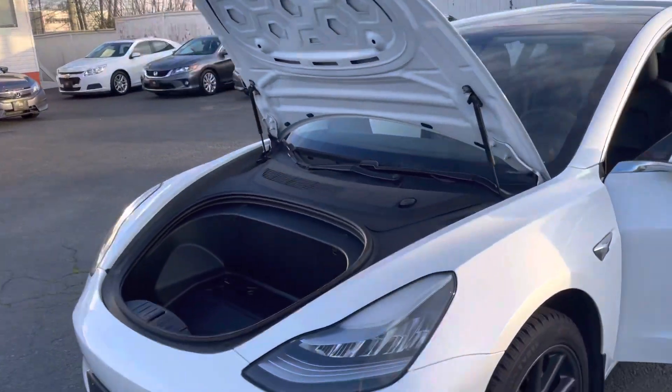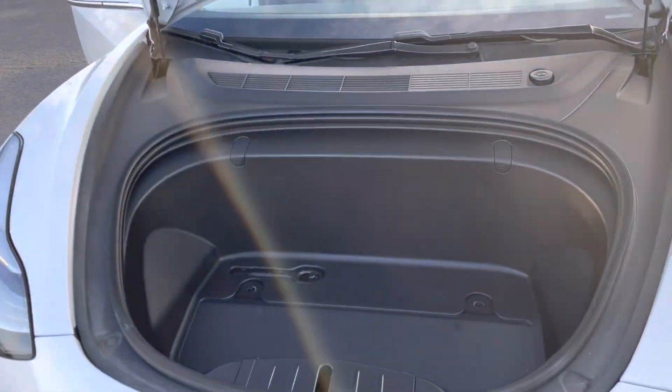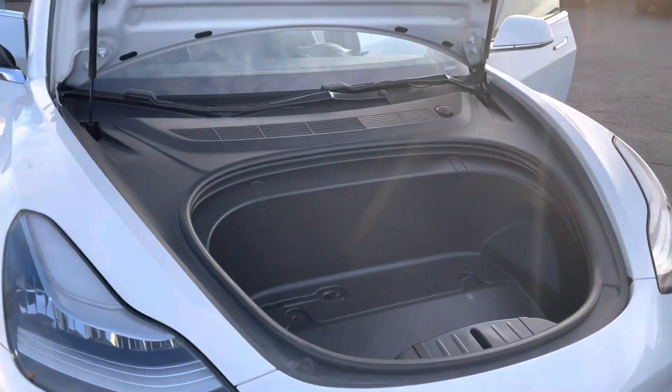All right, first, there is no engine under the hood here, so they call this a frunk — that's a front trunk.